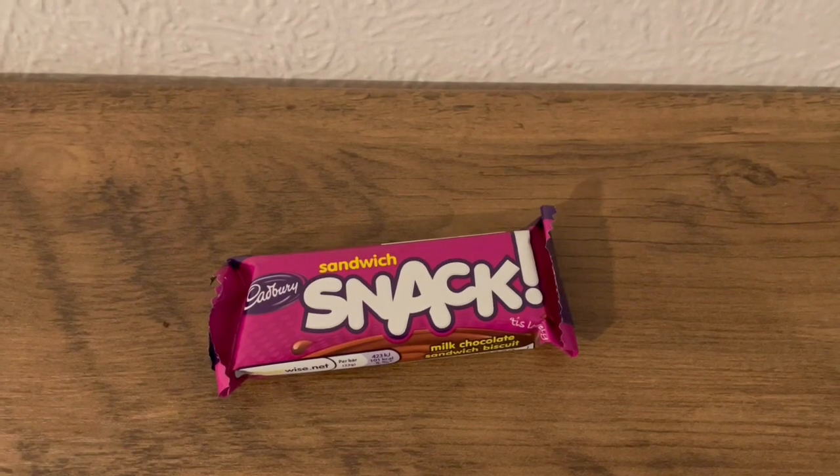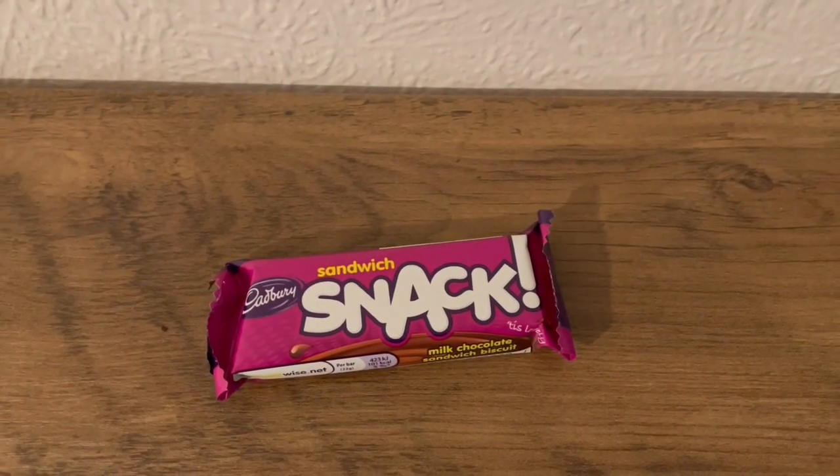This is my afternoon snack. I've got a Cadbury sandwich snack — I got that from Heron and that's 101 calories.